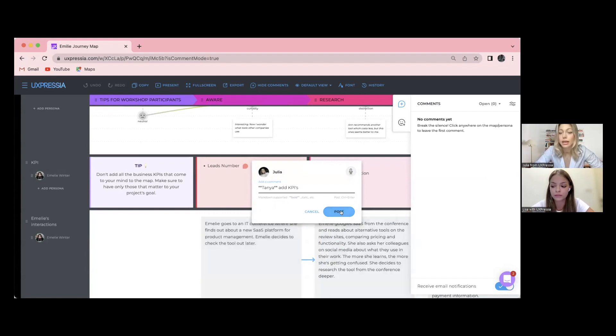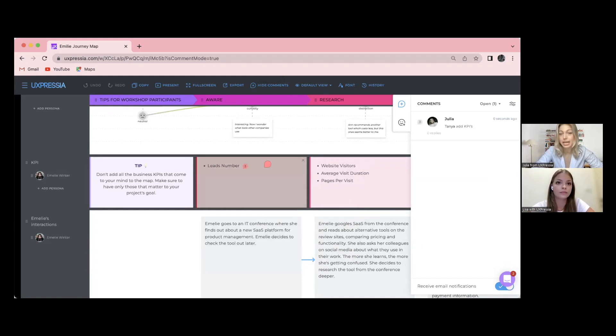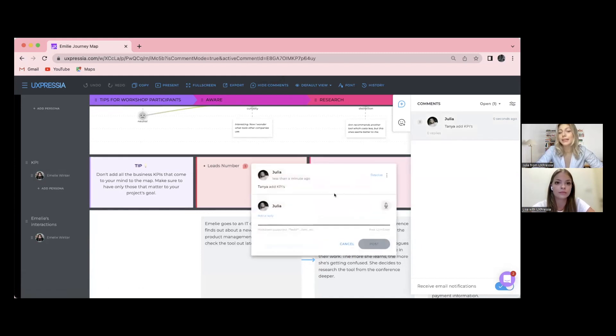Instead of wasting time searching for data or counting it live, it's better to leave it as homework and simply get back to it after the session. You can ping your colleagues to remind them. By the way, if you don't like to type the comment, you can also add an audio comment and brief your team members on the project this simple way.